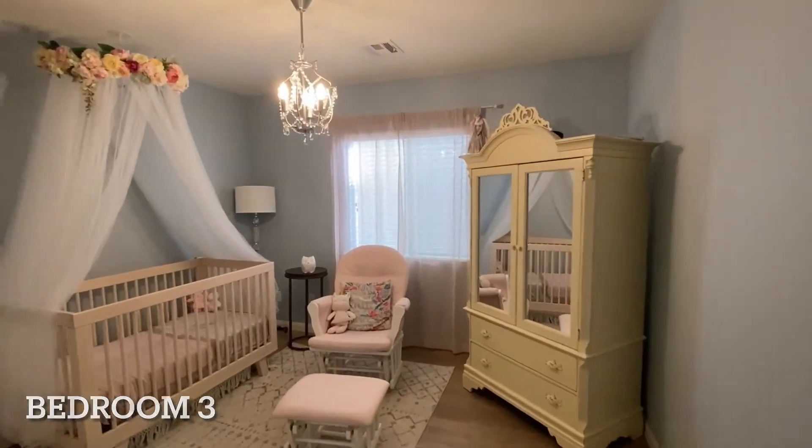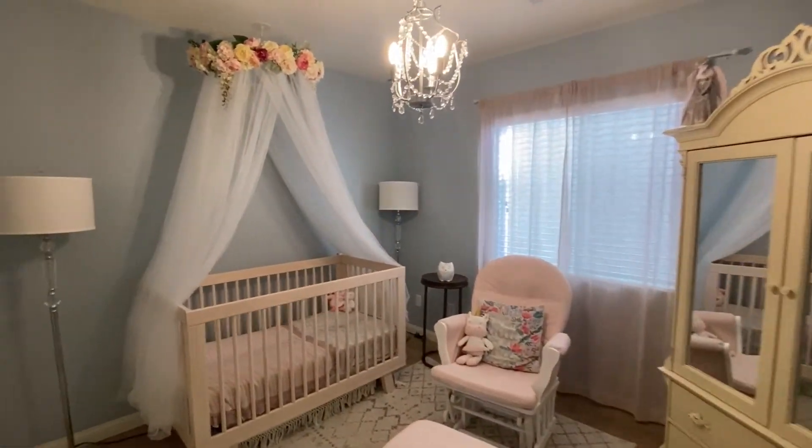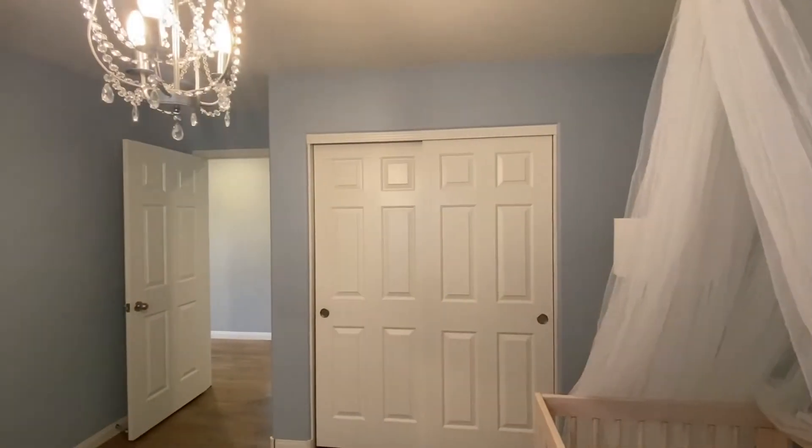The third bedroom was used as an adorable nursery. It's actually right next to the master bedroom, so that was very handy.